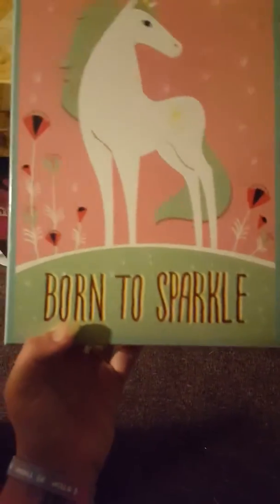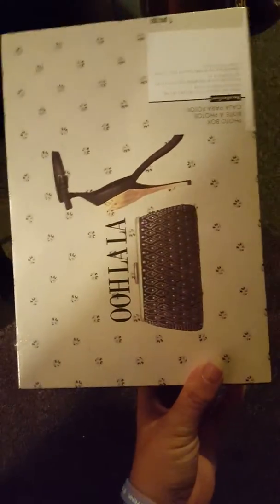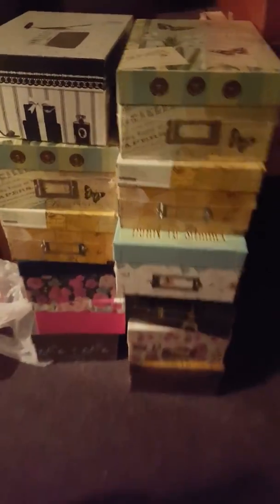So we got twelve of these boxes total — we should be able to get pretty organized. There was a unicorn one that says 'born to sparkle,' so I thought that'd be cool to put glitters or something in. We got two of another nice one, and then there's a repeat we've had before, and then the last one rounds it out. I'm so excited about these!